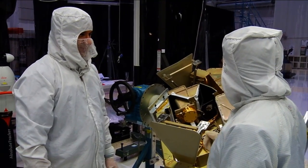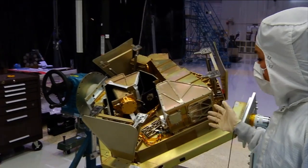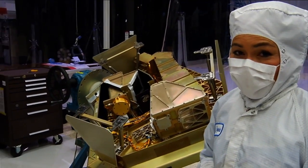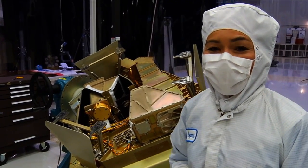Thank you, Carl, for showing us the Fine Guidance Sensor and NIRISS. You're very welcome, Mary. So there you have it — Canada's contribution to the James Webb Space Telescope. Thanks for joining us for yet another edition of Behind the Webb.